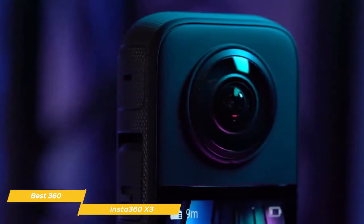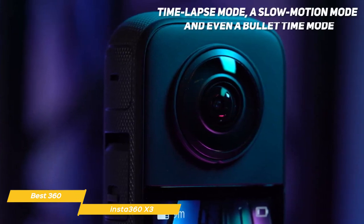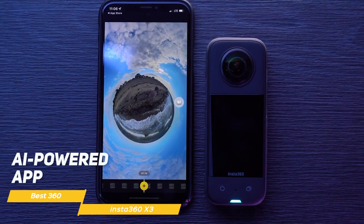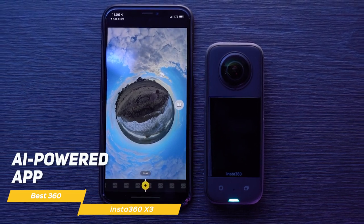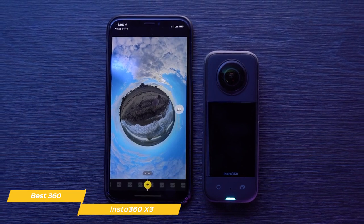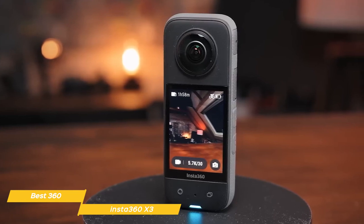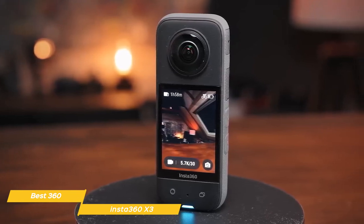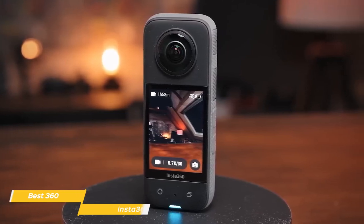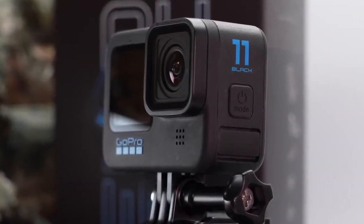The X3 also has a range of shooting modes that make it incredibly versatile. You can use it as a traditional camera, but it also has a time-lapse mode, a slow-motion mode, and even a bullet-time mode. Another great feature of the X3 is its AI-powered app, which makes it easy to edit and share your footage. You can even choose your favorite angle after the fact with the easy reframing tools in the app, so you never miss a moment. Overall, the Insta360 X3 is the best 360 action camera out there — it delivers outstanding 360 technology in a highly versatile package with an easy-to-use app and great stabilization features.